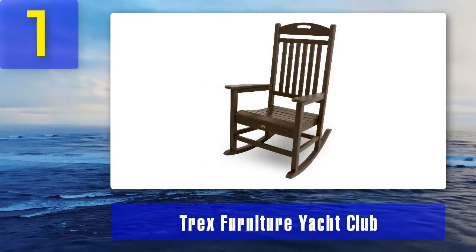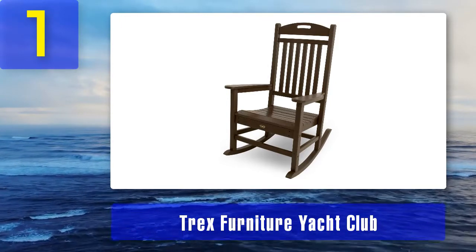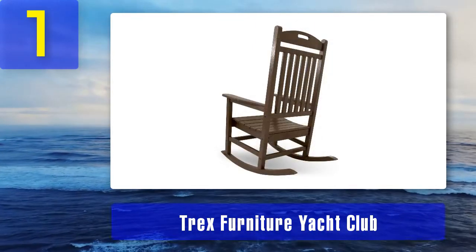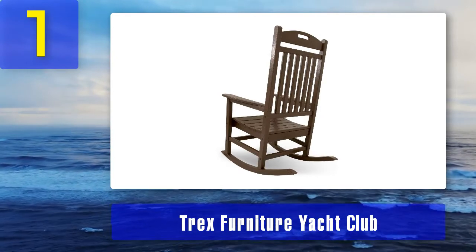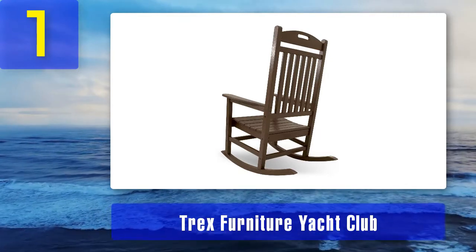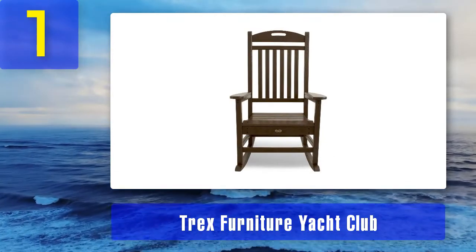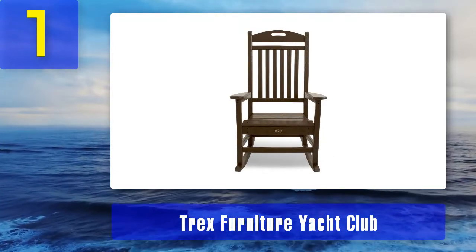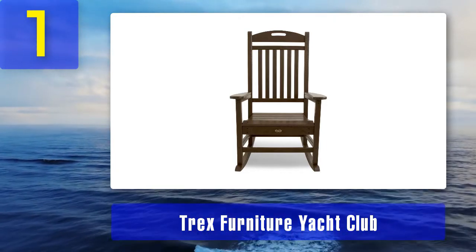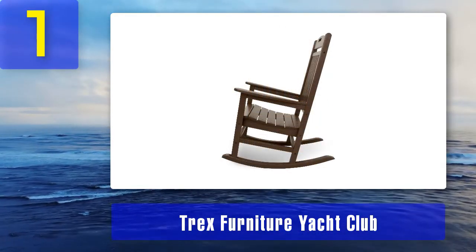Coming in Number 1: Trex Furniture Yacht Club. This one is built strong and durable, thanks to recyclable and eco-friendly poly wood lumber. It is also water and ultraviolet light resistant. Designed in the traditional style, this Trex product requires a simple and straightforward assembly process. This very attractive outdoor rocking chair is available in different colors — the most common ones are wood tone colors and shades of gray, an inexhaustible range to choose from. It is very easy to clean with soap and water, no need for machine wash.